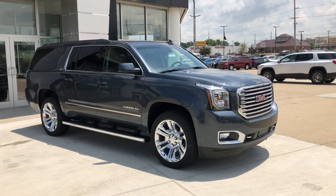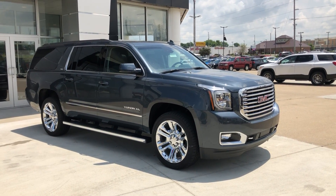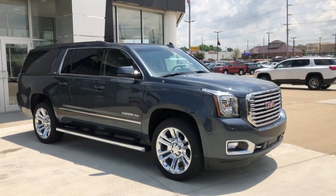Hello and welcome to Yubilar Buick GMC online showroom. Today we're going to have a quick look at a 2019 GMC Yukon XL.